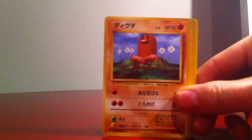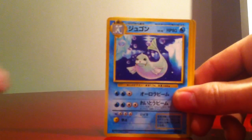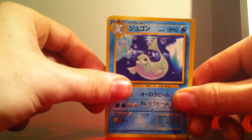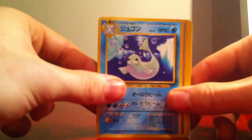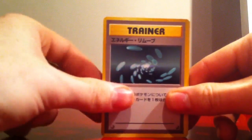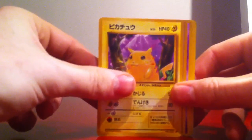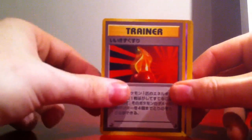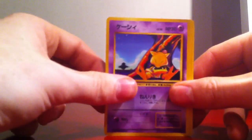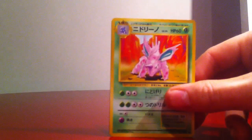So we have a Koffing, a Ditto — actually it's a Diglett, Diglett, a Dewgong, a trainer, an awesome Pikachu — Fatso — a Super Potion, an Abra, a Caterpie, a Nidorino, and our rare is a holo Hitmonchan. Awesome.